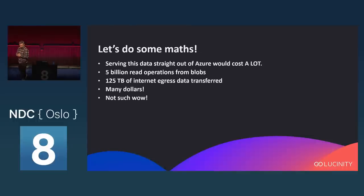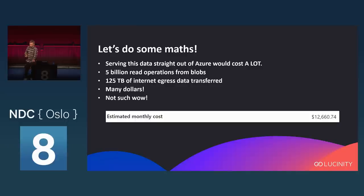If you do the math, serving this straight out of Azure with nothing in between would be expensive. Fetching text files from Blob Storage would mean 5 billion read operations and 126 terabytes of data transfer. Plugging this into the Azure calculator comes out to more than $12,600 per month just to serve this data — and that's just reading data and sending it back — because Azure bills you for network egress and Blob Storage read operations.